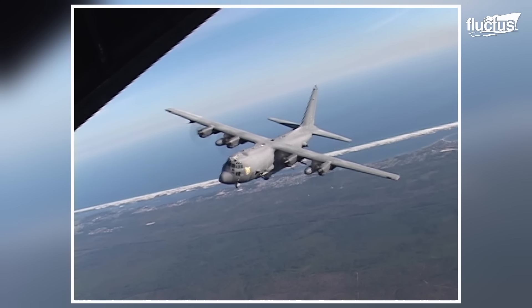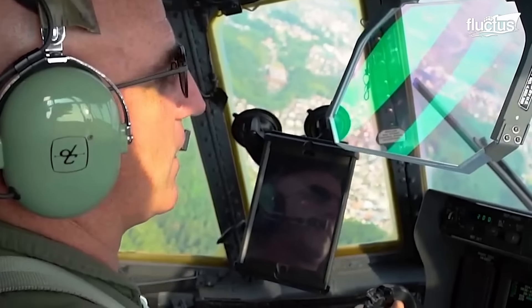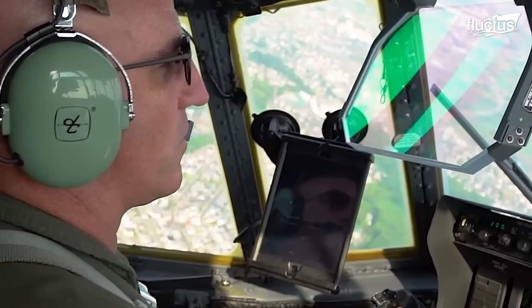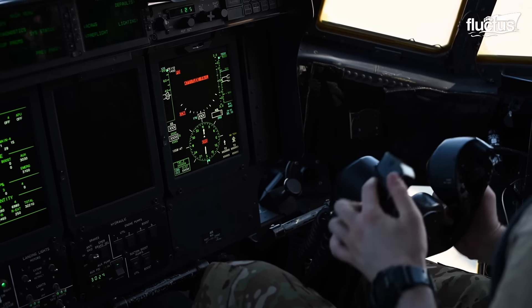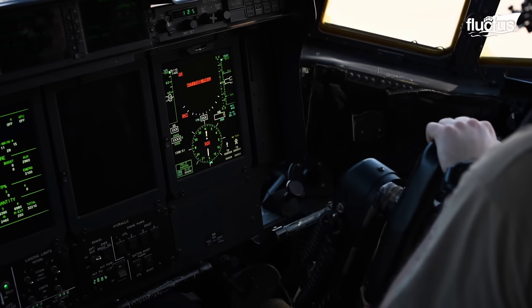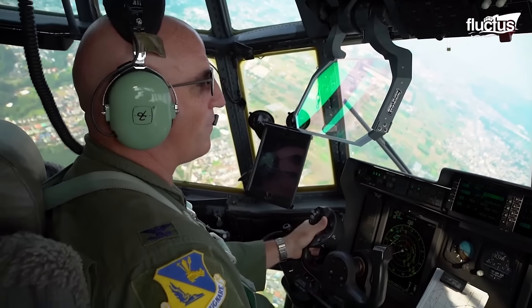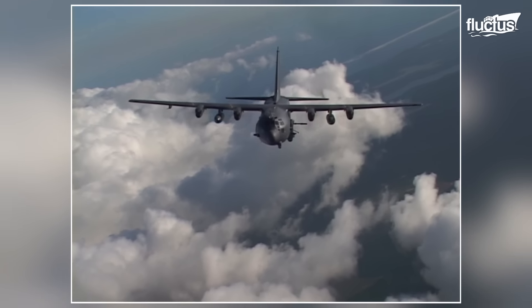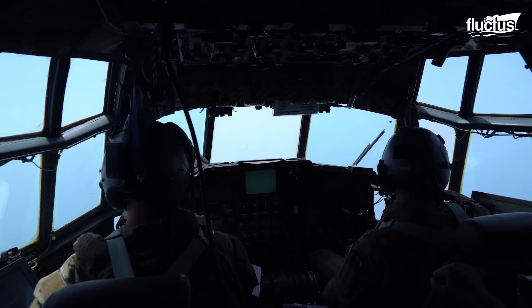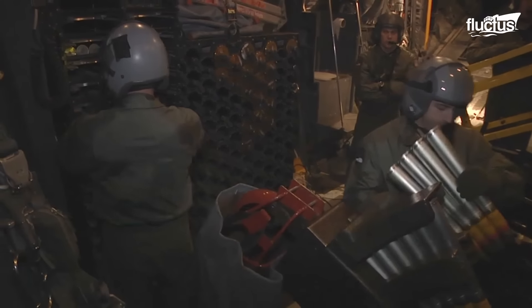Despite its size, the AC-130 is quite nimble in the air. It has a maximum takeoff weight of around 155,000 pounds and a top speed of over 416 miles per hour. Though its service ceiling is listed as 39,000 feet, the aircraft generally stays closer to the ground, where it can provide much-needed heavy weapon support for troops.